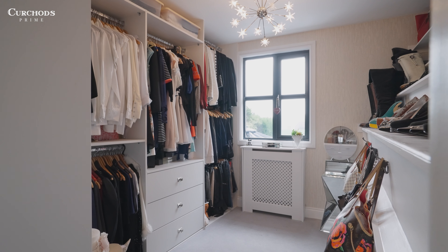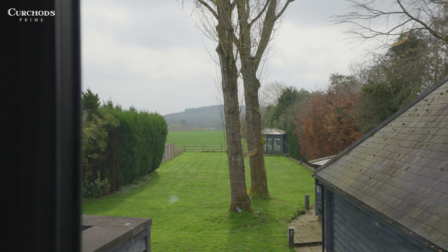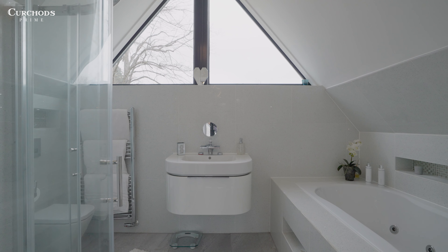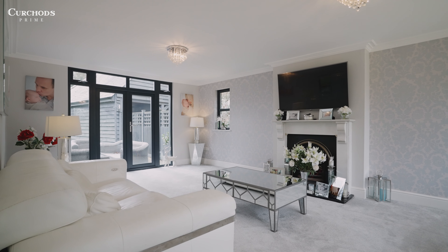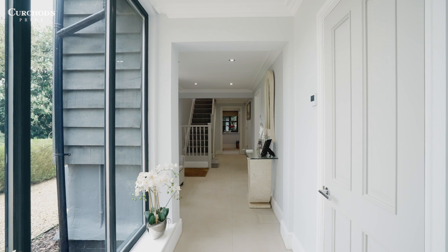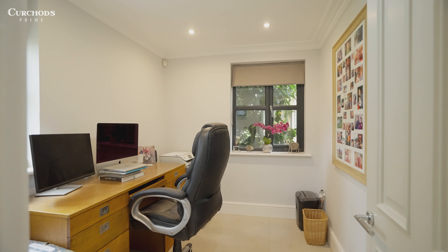This incredible property also features a large double garage with an annex above, providing flexible living space for your every need. The property offers three large reception rooms in total, including this open plan kitchen dining area.